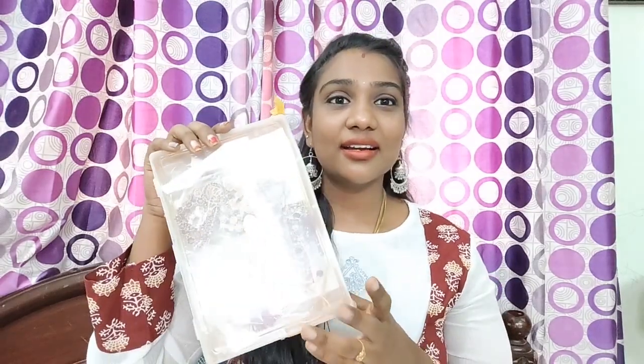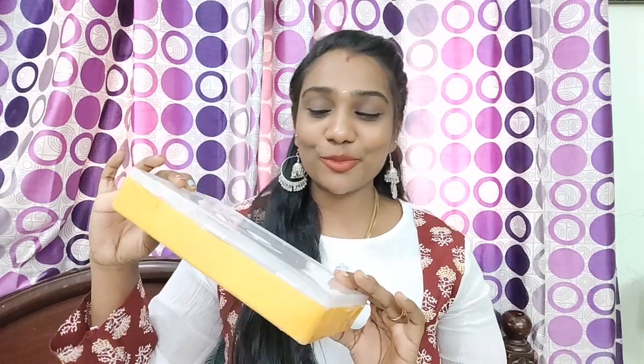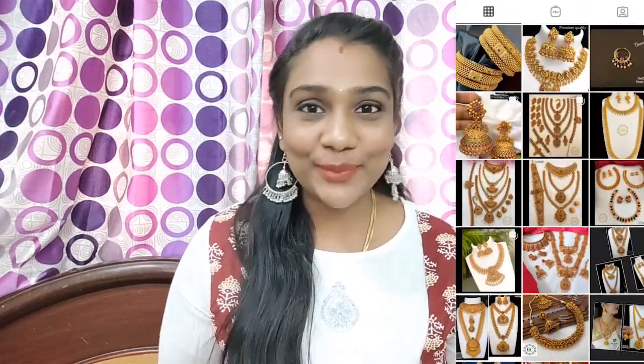So first, the jewelry is in the box. This is very beautiful jewelry. Here we are going to look at Sahana Jewelry, and I am going to go through all of them.